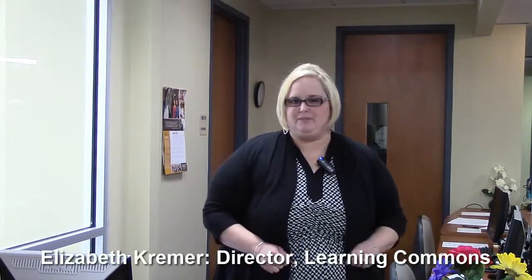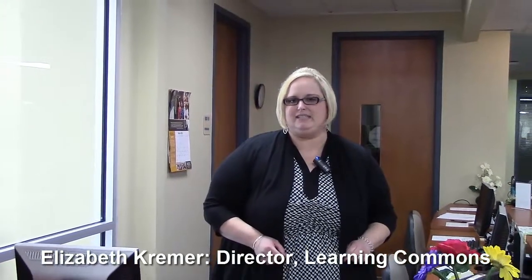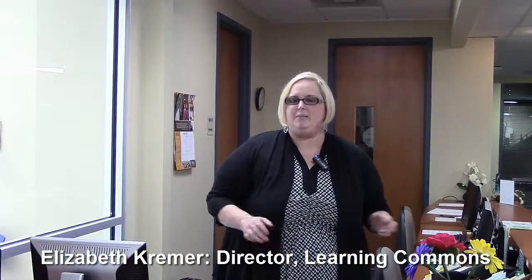Hello, welcome to the Learning Commons. I'm Elizabeth Kramer, and I'm the director here at the Learning Commons at Davidson County Community College. About six years ago, I was an adjunct instructor, so I know what it's like to maybe not know all of the resources that are available to you and to your students. So we want to help.